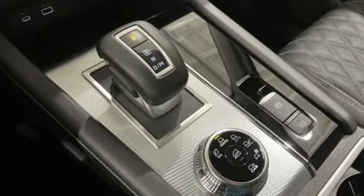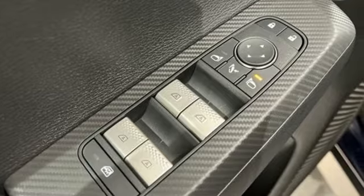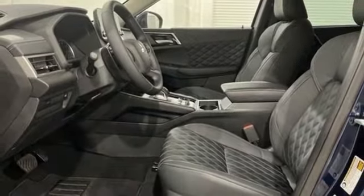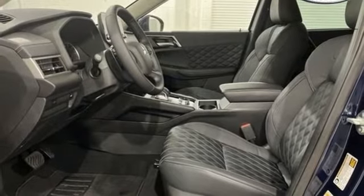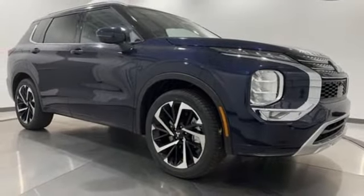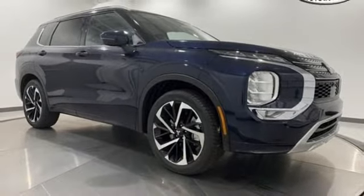Inline four-cylinder engine, front heated leather bucket seats, external memory control, auto dimming rear view mirror, dual zone climate control, doors and push button start proximity key, voice activation, aluminum wheels, wireless phone connectivity, and streaming audio.